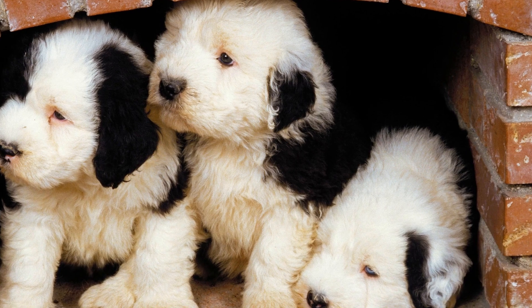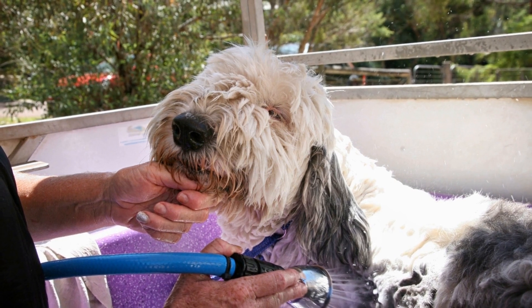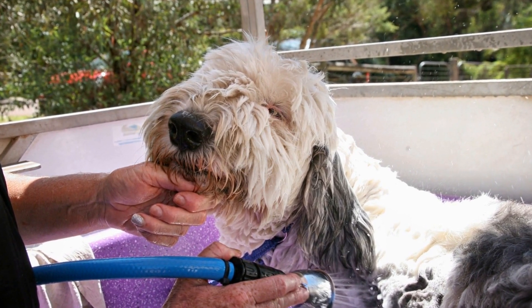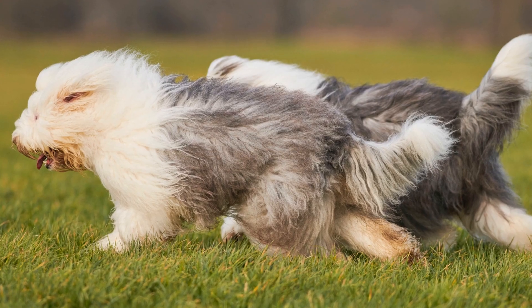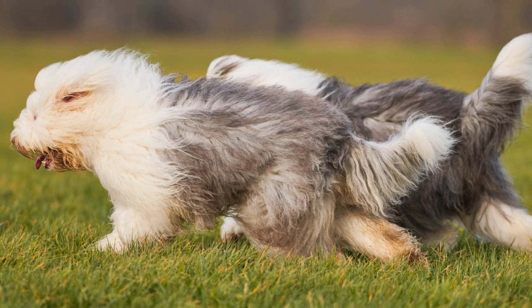Meeting Smaller Pets. Old English Sheepdogs have a strong herding instinct, which can sometimes make them challenging to introduce to smaller pets such as rabbits, guinea pigs, or birds. While it is not impossible to have them share a household, it requires careful management and supervision.